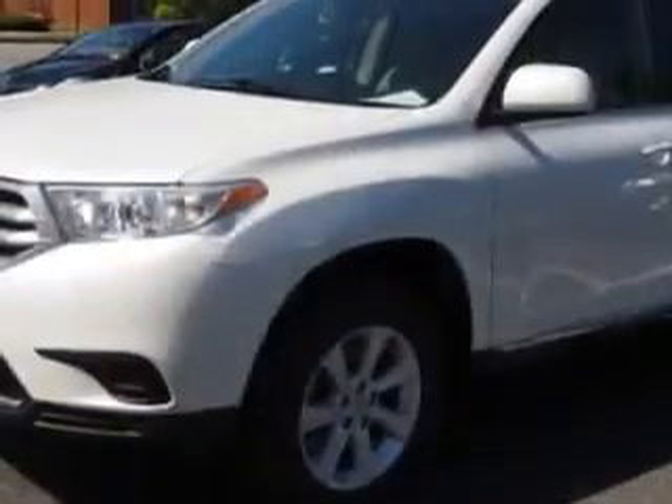Imagine driving this Blizzard Pearl 2011 Toyota Highlander SUV all-wheel drive, equipped with a 6-cylinder engine and an automatic transmission.